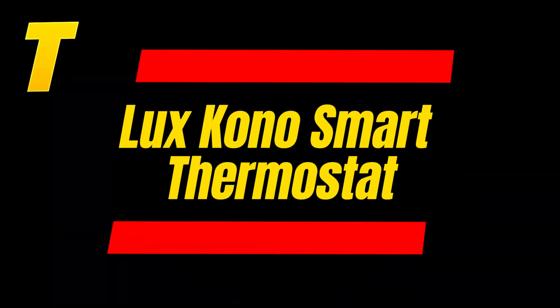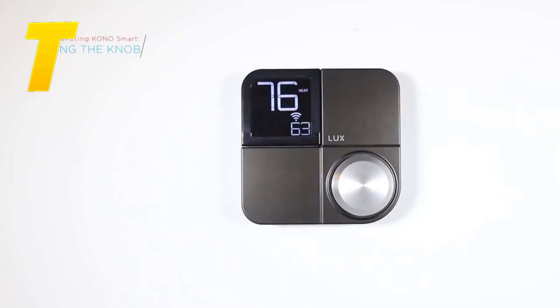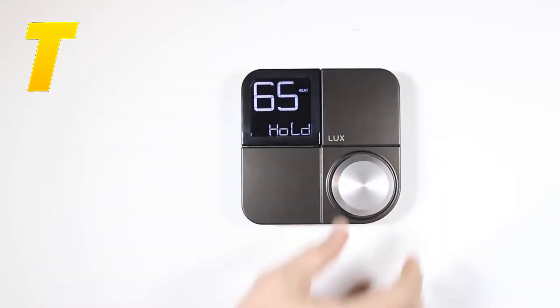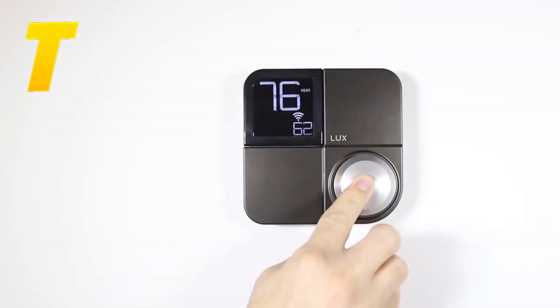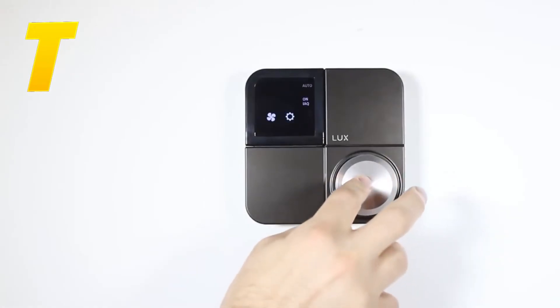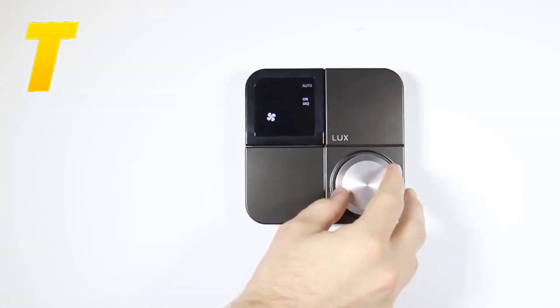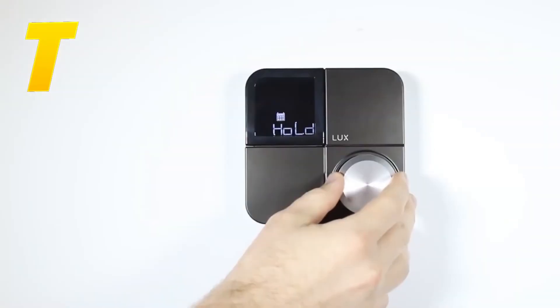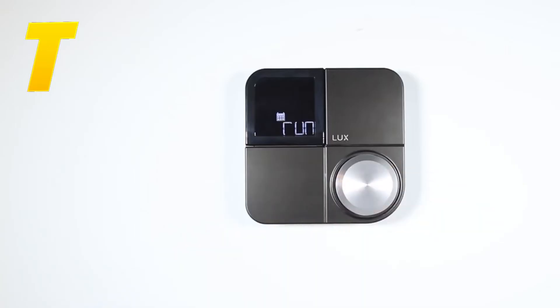At number 3, we have the Luxe Kono Smart Thermostat. This model stands out for its customizable design, featuring interchangeable faceplates that allow you to match it to your home's decor. The Luxe Kono also offers geofencing and app control, giving you the flexibility to manage your home's temperature from anywhere. Additionally, it provides energy-saving insights that can help you make informed decisions about your energy usage. With its combination of style and functionality, the Luxe Kono is a great choice for those who want both aesthetics and performance.